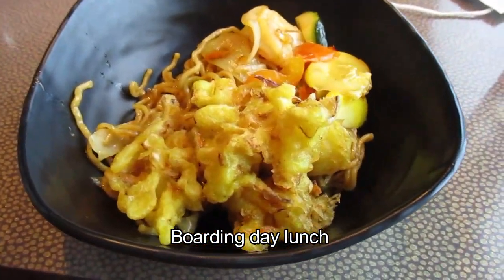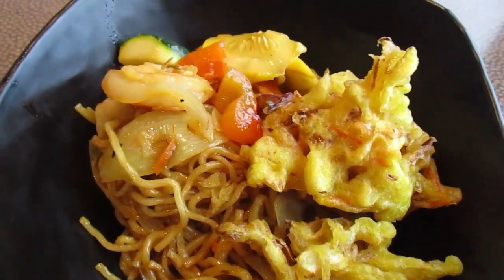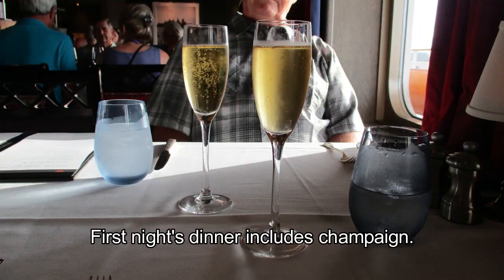Lunch at the buffet. I have lo mein, tempura, and something with a big shrimp in it. So I got all the food.